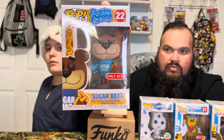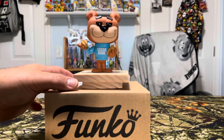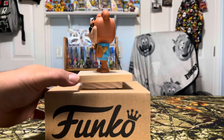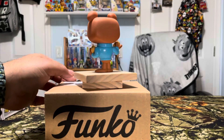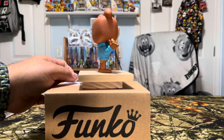We're not taking any of these ones out of the box. Here we go — Sugar Bear from Golden Crisp, number 22, only at Target. That's the only one in the set. Look at the Golden Crisp in his hands — they pay real close attention to detail. Little eyebrows and face. Iconic.